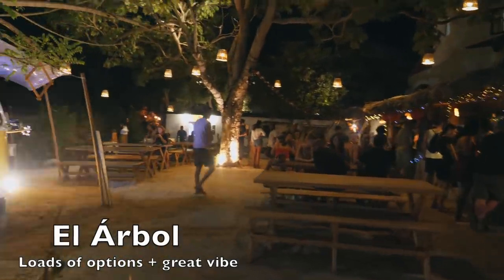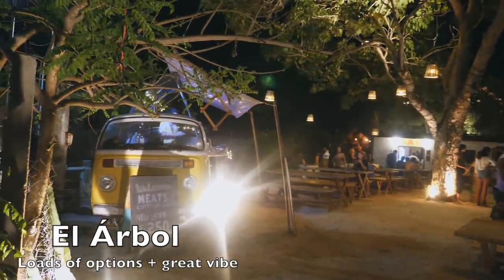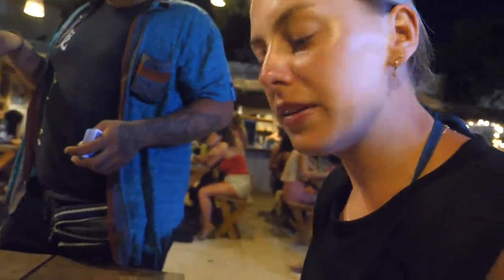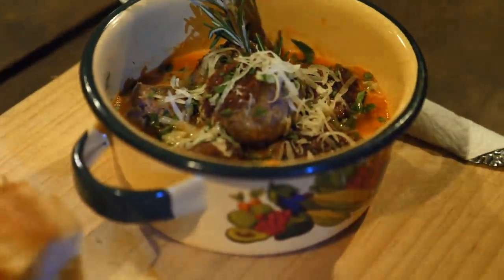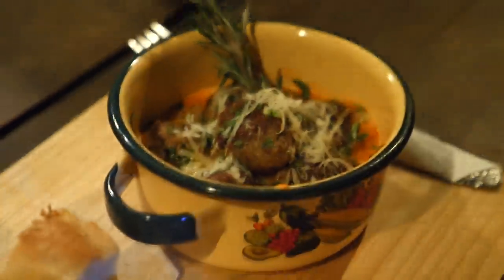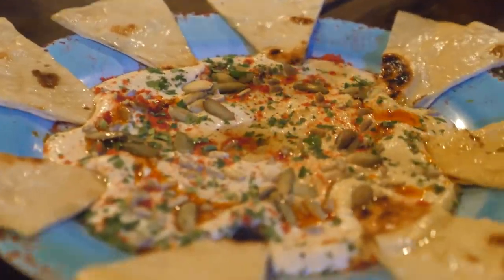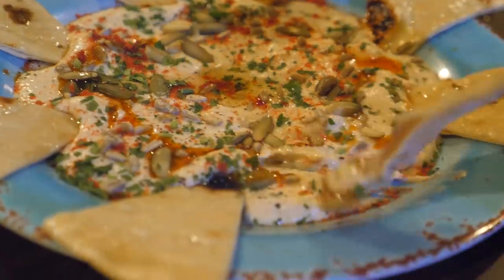El Arbol is so cute! They have Vietnamese, tacos, sushi, Mediterranean, and coffee and cake. There's also a bar — oh and the power's out! We got the Albondigas Arrabiata meatballs from the Mediterranean stand, which looked super delicious, and chips with three cheeses. We finished off by sharing a big plate of hummus and flatbread, which was actually the best I'd tasted in town.